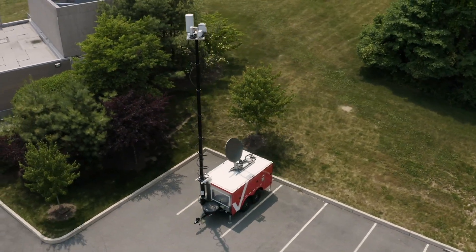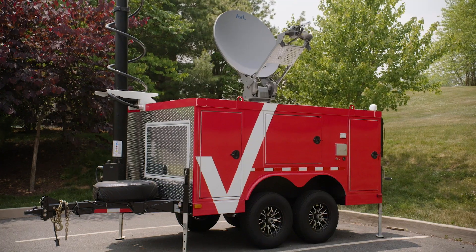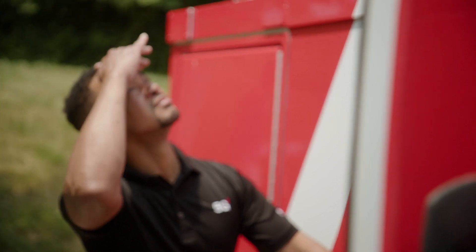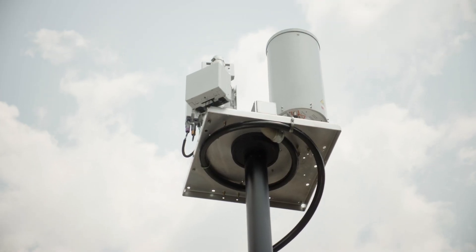This piece of equipment behind me is called our Mobile On-Site Network as a Service. This Mobile On-Site NAS brings Verizon On-Site Private Network, Private 5G, Private MEC, and SD-WAN all to the edge.